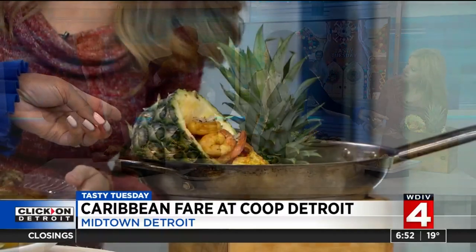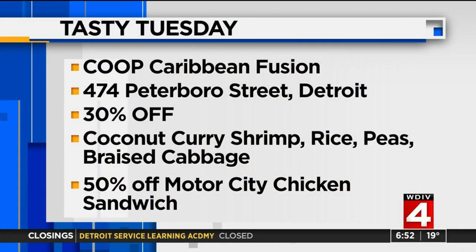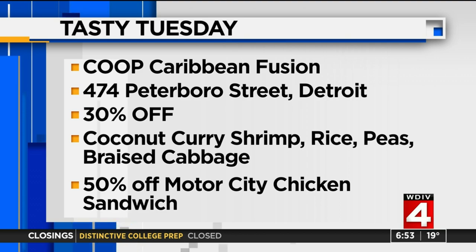Make sure you check out Coop Detroit — their fusion restaurant is on Peterborough in the Midtown area. We have two Tasty Tuesday deals: 30% off their coconut curry shrimp, rice and peas, plus braised cabbage; and half off the Motor City chicken sandwich. You have to mention Tasty Tuesday for both. I met Chef Max over the weekend at an event — everyone was raving about him being a world-renowned chef. It's delicious — it's gonna warm you up!